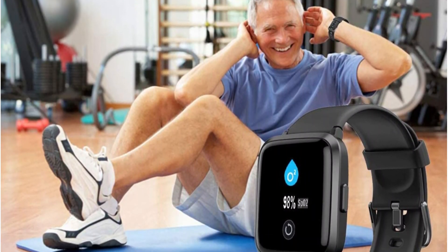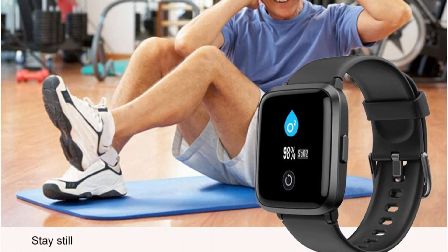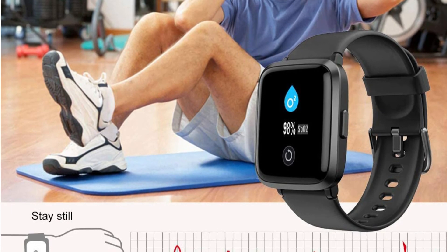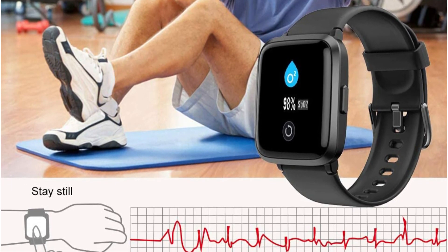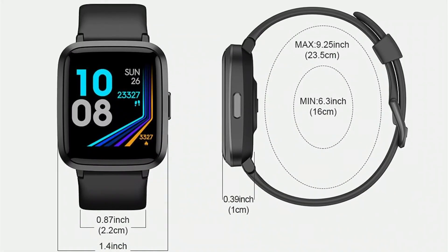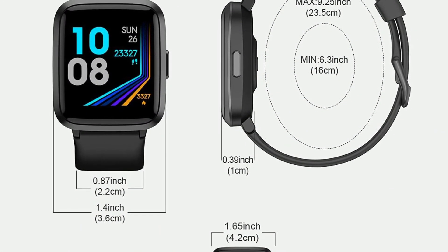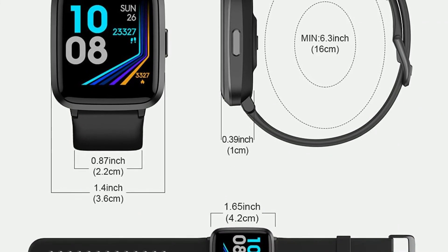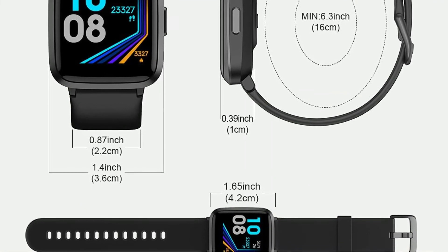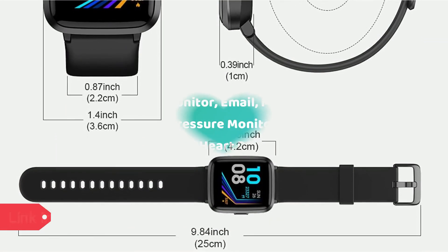The Yami 023 can accurately monitor the three body indicators most critical to health, which you can read in real time directly on the watch to better understand your health and make reasonable adjustments to your lifestyle. One full charge gives up to seven days of working time, much longer than traditional watches. The Yami 023 is IP68 waterproof standard — you can wear it when washing hands, in the rain, and swimming.